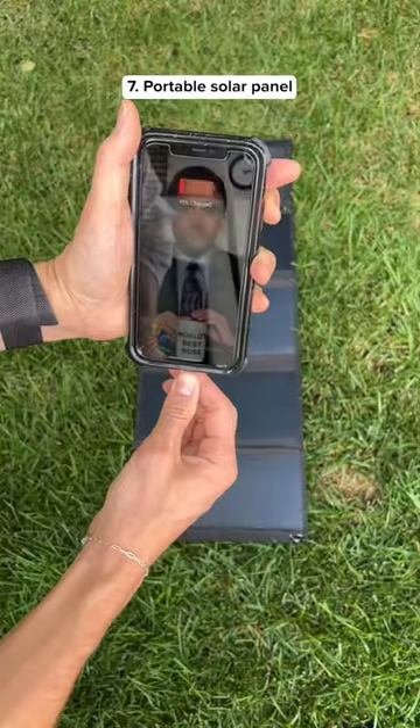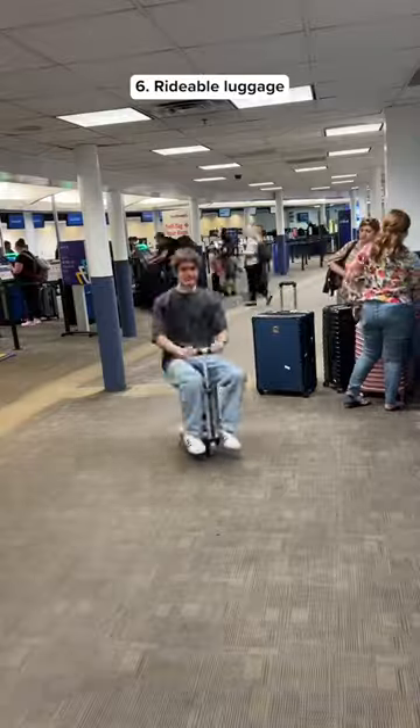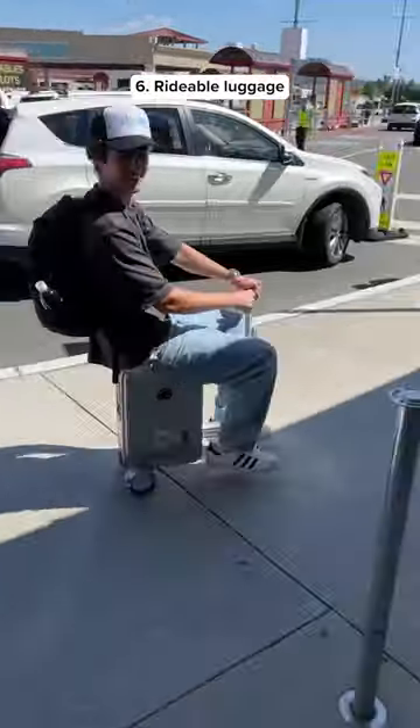This is a portable solar panel that lets you charge your phone from anywhere and it folds up to save space. This is a rideable luggage scooter so you can get around the airport quickly and it also has a portable charger.